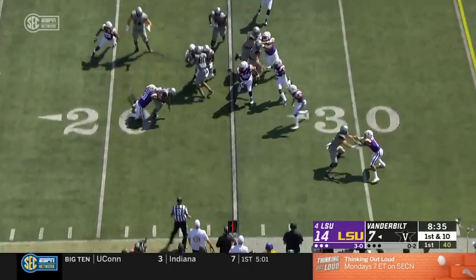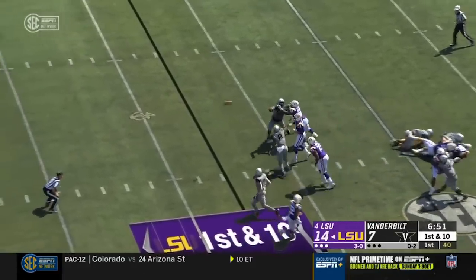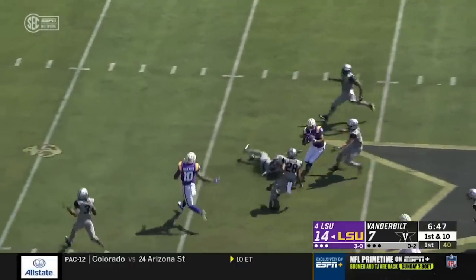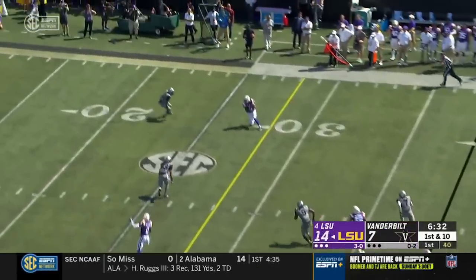Vandy keeps it on the ground and there's no chance to escape. Burrow with pocket pressure gets rid of it for a first down. Terrace Marshall across midfield and into Vandy territory — finding space, creating a throwing lane for a big play.